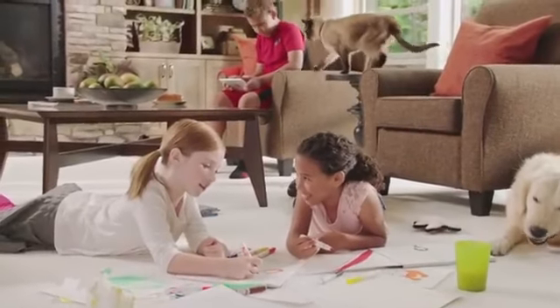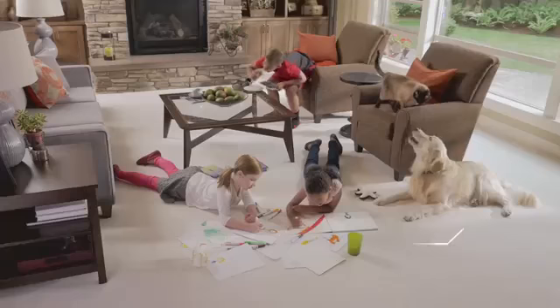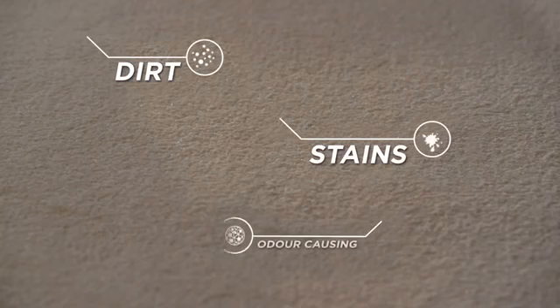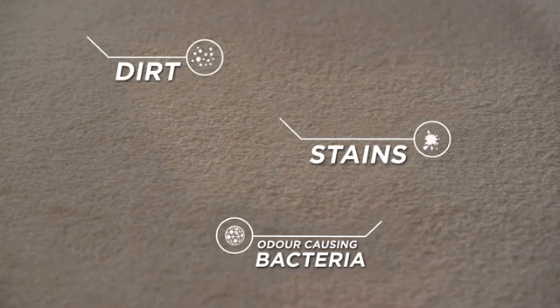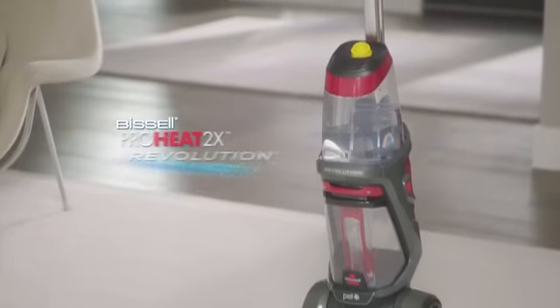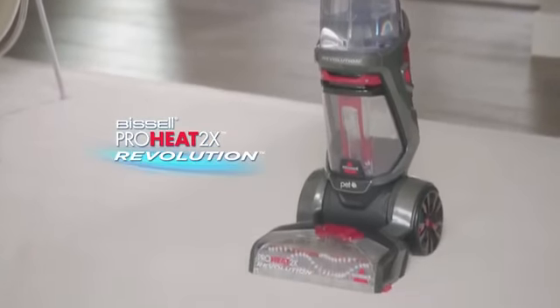With kids and pets, it's easy for dirt, stains, and odor-causing bacteria to get into your carpets. In fact, all that bad stuff can collect in your carpets for years and never come out. That's why it's so important to deep clean your carpets. And that's why Bissell brings you the ProHeat 2X Revolution carpet cleaner.